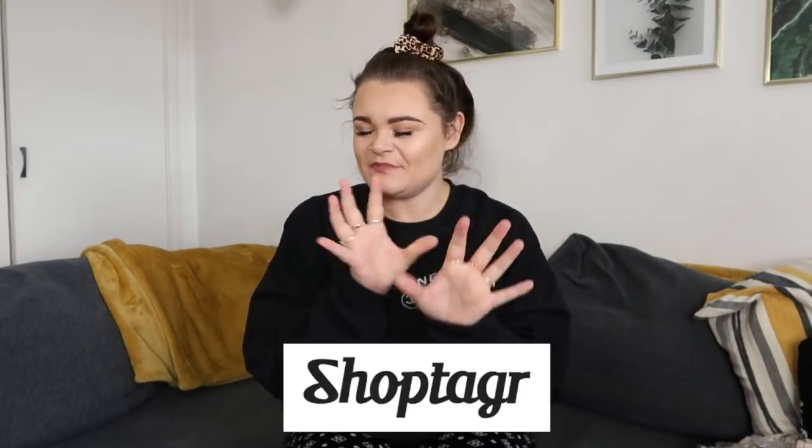So for today's video we have a very, very, very exciting video. We are going to be doing a Depop haul. But before we get into the video, I am so, so excited to let you know that this video is very, very kindly sponsored by Shop Tagger.